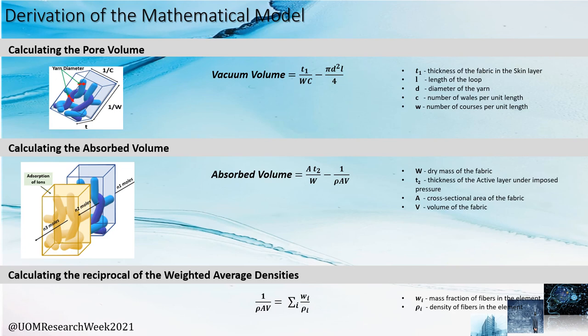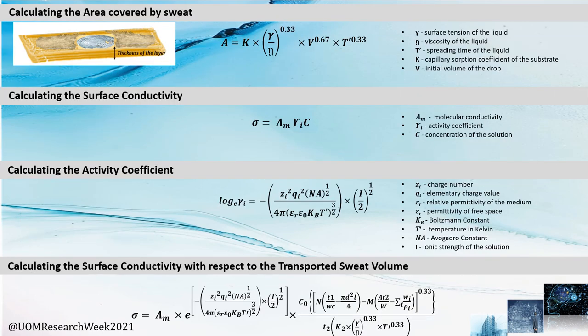This is a high-level overview of the mathematical model that we derived. We initially calculated the pore volume, next the absorbed volume, and also the necessary calculations to determine the amount of sweat volume being collected onto the active layer. This was followed by calculating the area covered by sweat and also the surface conductivity, where the different parameters were calculated separately to build the final mathematical derivation shown here — finding the relationship between surface conductivity and the transported sweat volume.